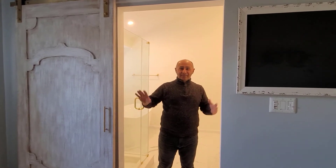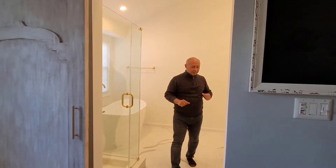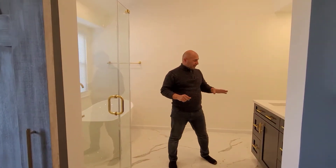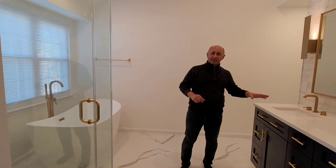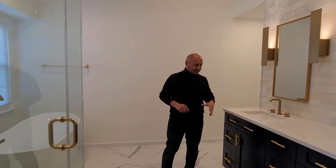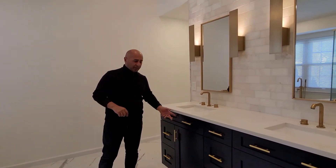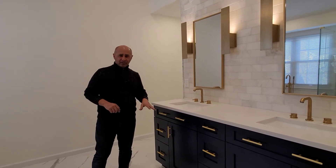We did another master bathroom remodeling project and I want to show you the features of this bathroom and go through some of the items we have done. It's very different, this bathroom. All the finishes, accessories, hardware, and faucets are brushed gold, which makes this bathroom very unique. As you can see, it works very nicely with the navy blue vanity — the combination and contrast looks really nice.